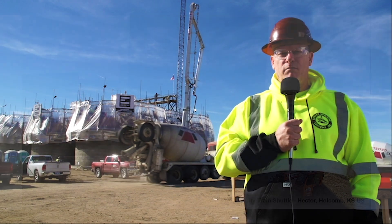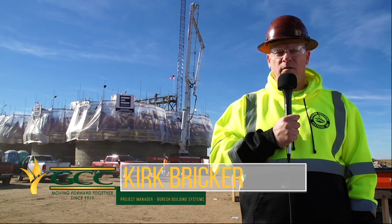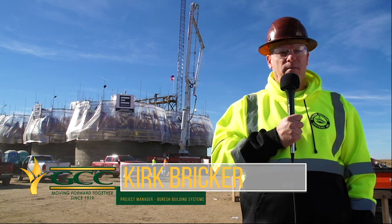Hi, this is Kirk Bricker with Burrish Building Systems, project manager here at the Holcomb, Kansas project — Garden City Co-op.